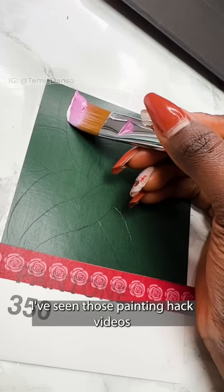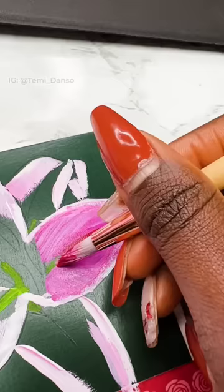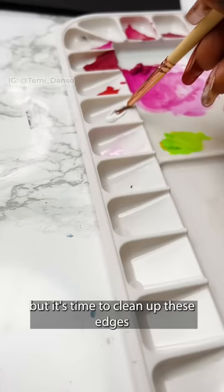I've seen those painting hack videos where they apply multiple colors on their brush and just do one swoop and everything is beautiful and gorgeous — not mine. So I'm back to trying to blend it manually, gradually getting to the darker color in the middle. At this point I'm not mad at it, but it's time to clean up those edges and hopefully get a smoother transition.